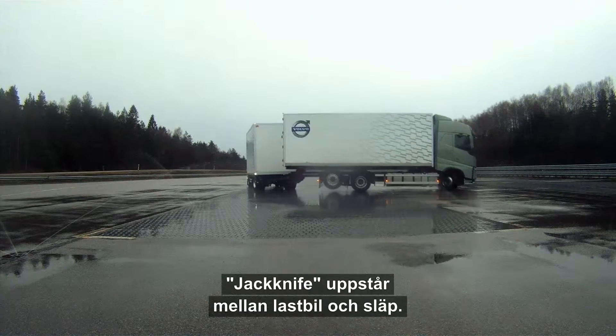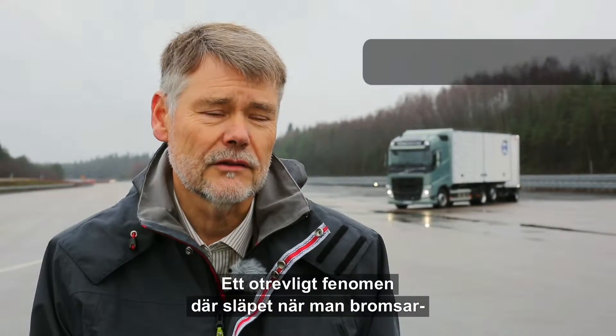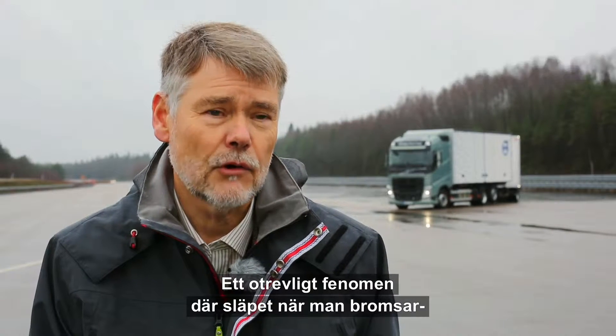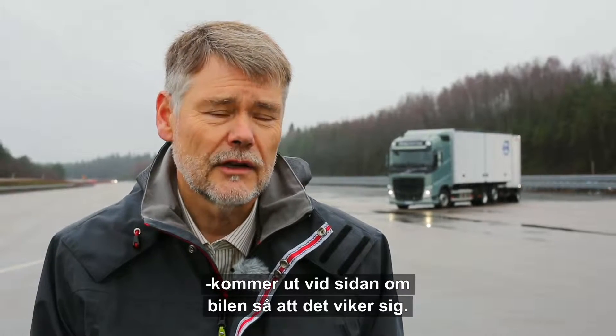Jackknifing is a phenomenon that occurs between the truck and the trailer — it's an incredible phenomenon. It means that the trailer, when you brake, swings sideways so that the combination folds in on itself.